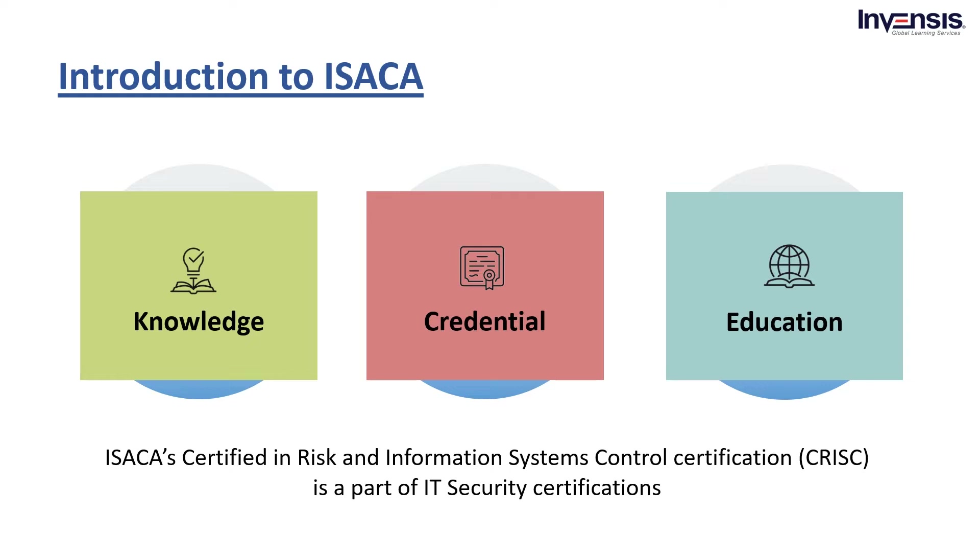There are multiple certifications available in the market, but CRISC is one of the popular certifications. The Information Systems Audit and Control Association, ISACA, equips professionals with knowledge, credentials, education, and community to grow their careers and transform their organizations.